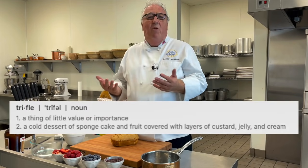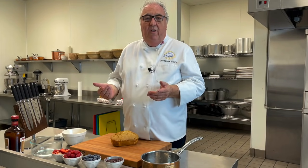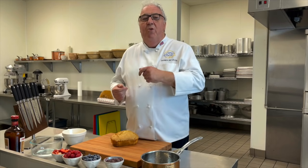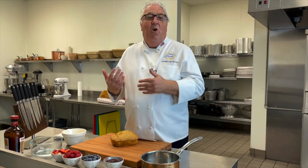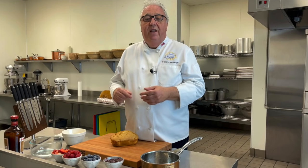Trifle. A word meaning something of little value, importance. Trivial. But trifle is not trivial when it comes to dessert. Made properly, that beautiful rich creamy custard poured over the sponge, soaked in sugar syrup and alcohol, layers of fruit, and then topped with whipped cream. Grated chocolate on the top. It's a dessert not just rich in calories, but rich in history too.